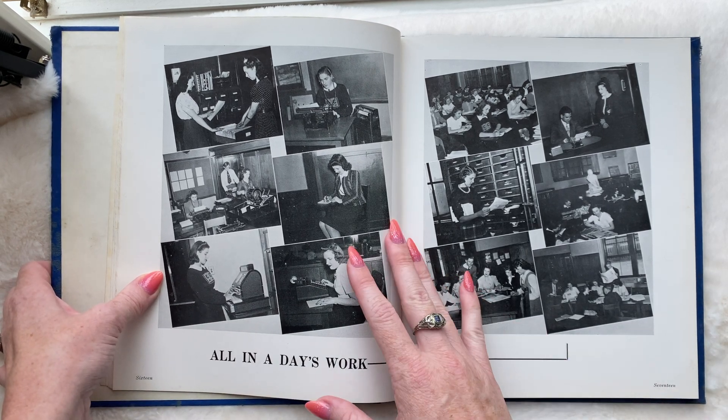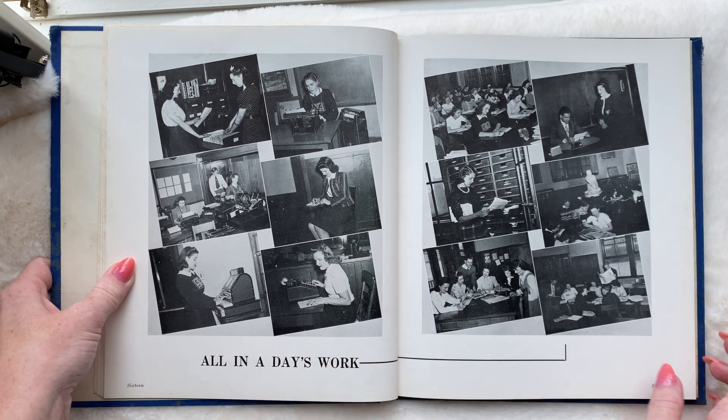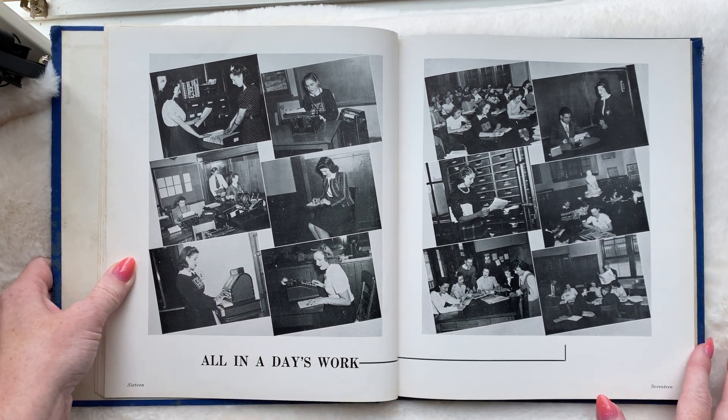Look how cool that is — wow. The typewriter, learning how to use the cash register.